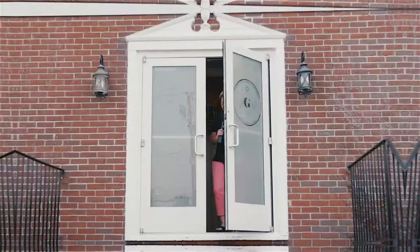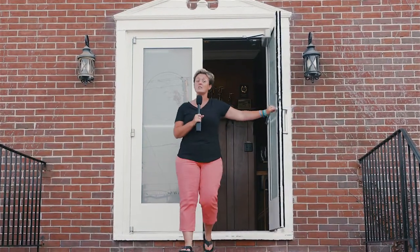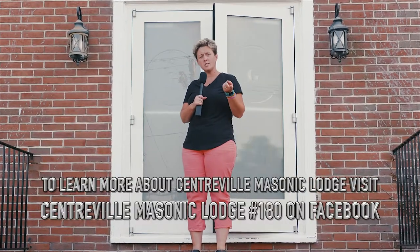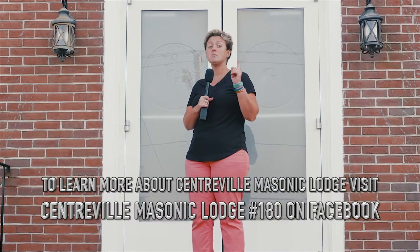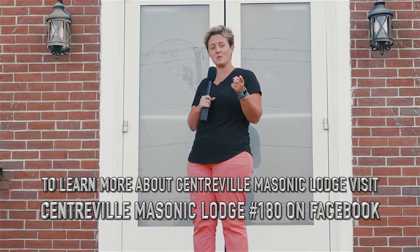So there you have it — everything you need to know about the Masonic Lodge in Centerville. Remember, check them out on Facebook: Centerville Masonic Lodge. And also, to be one is to ask one.